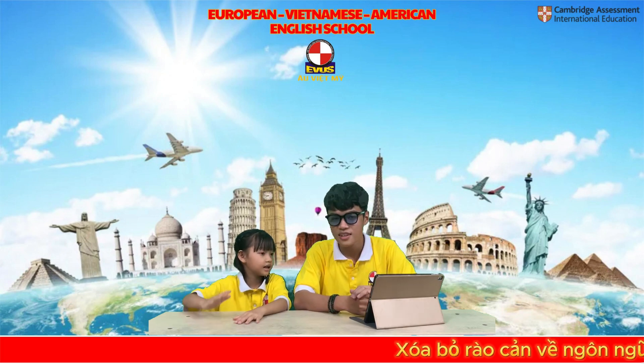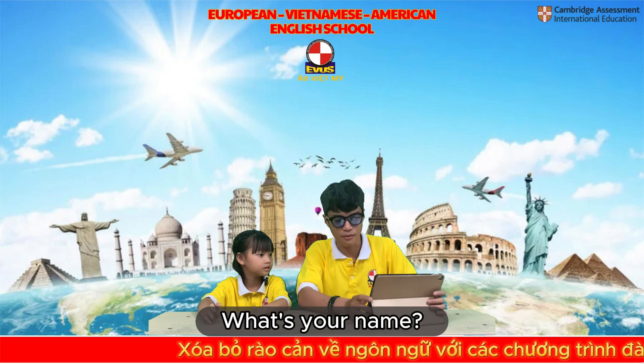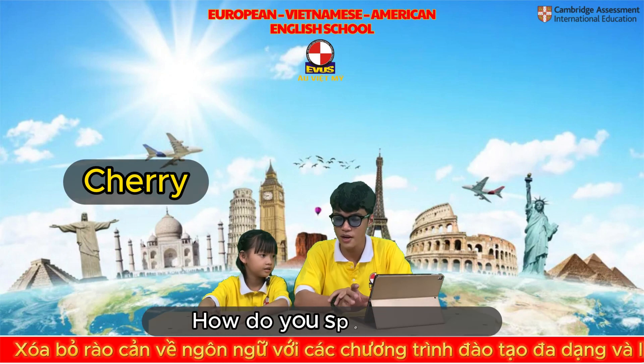Hello. Hello teacher. Welcome to EVUS speaking test today. What's your name? My name is Jerry. Jerry, how do you spell your name?